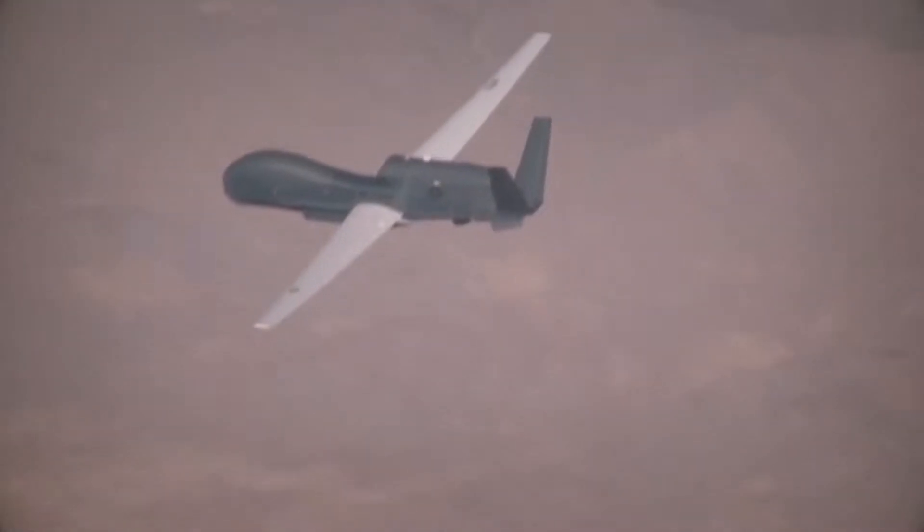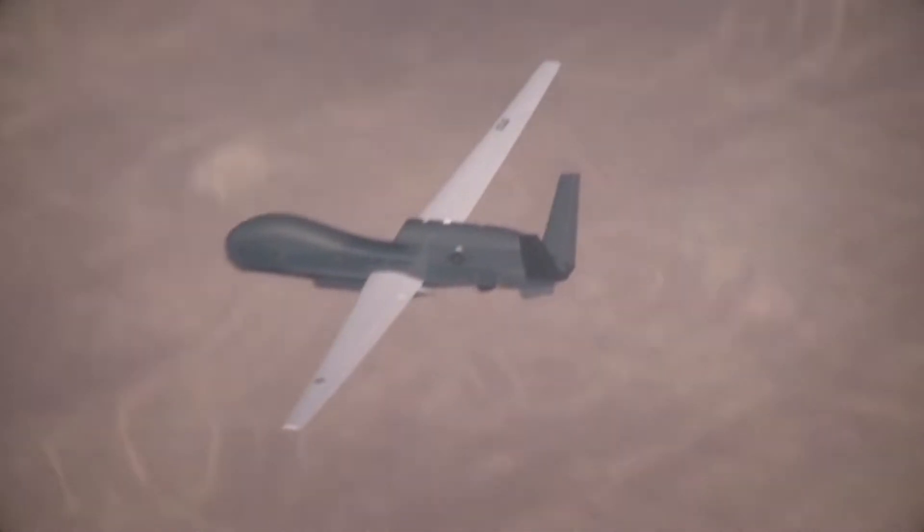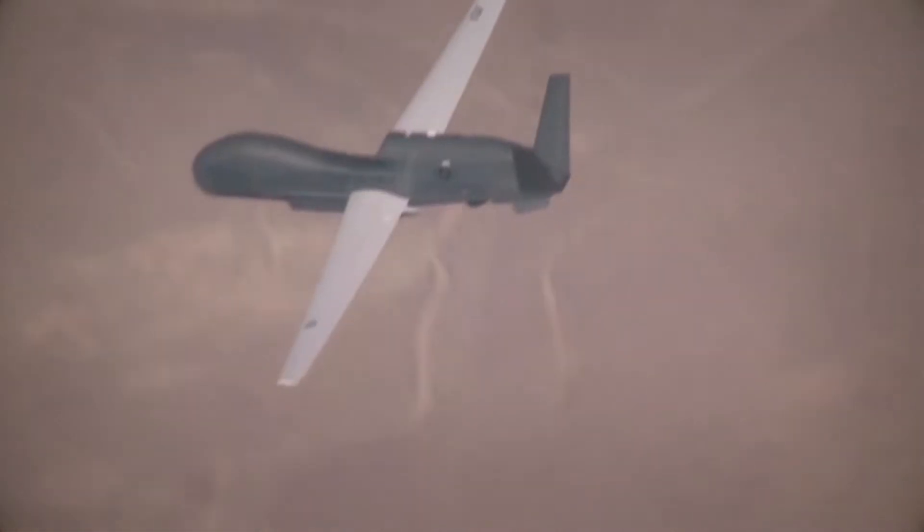And all that doesn't come cheap. The cost of a single RQ-4A Global Hawk UAV is approximately $220 million depending on configuration, according to news reports.